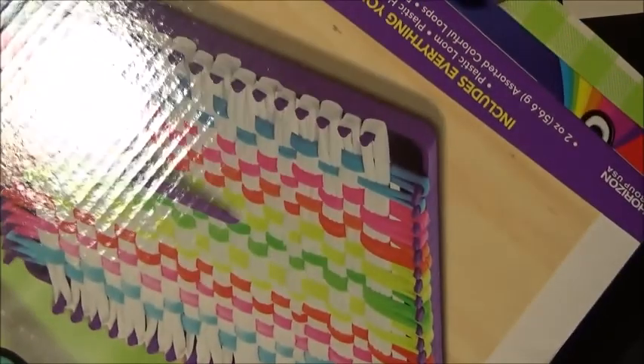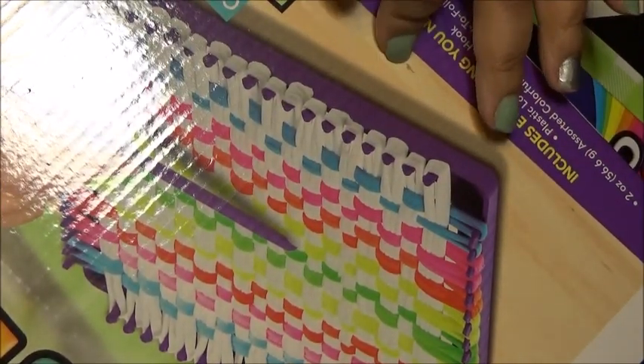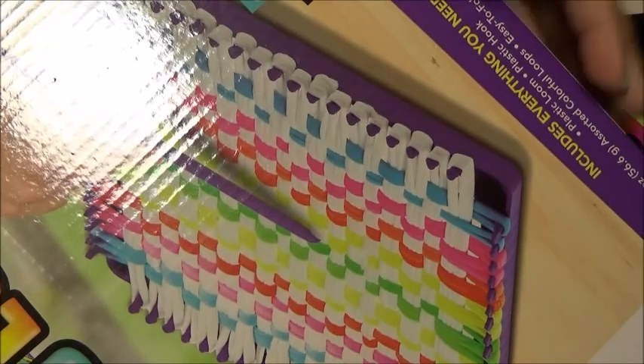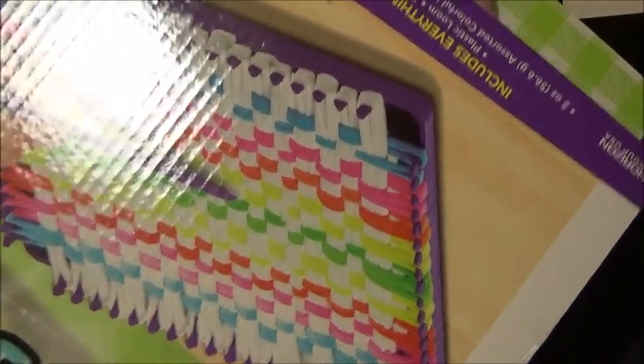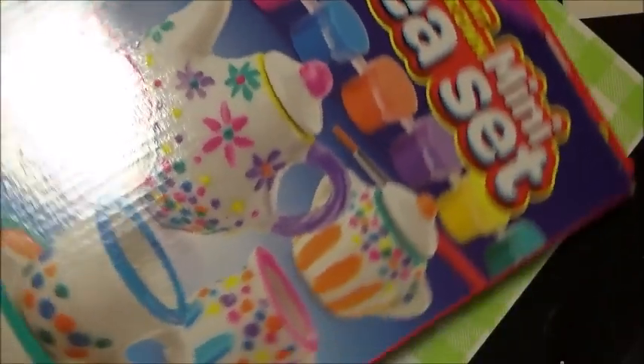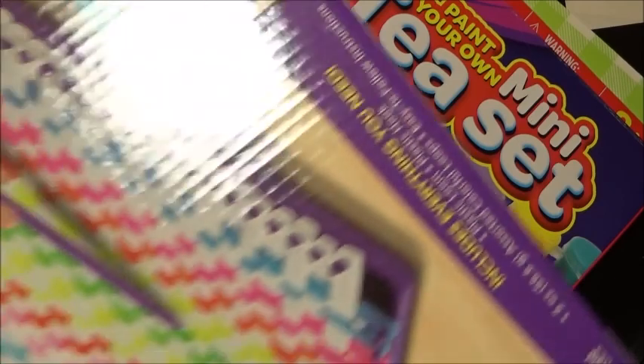Then I couldn't leave the store because I had to pick these up for my granddaughter. They were $4.99, and my daughter wants to do a lot of crafting for her. So I picked this one up, and then I picked this little tea set up for when she comes so she can do it with Didi. I thought that was fantastic.